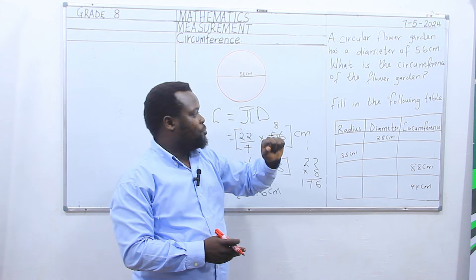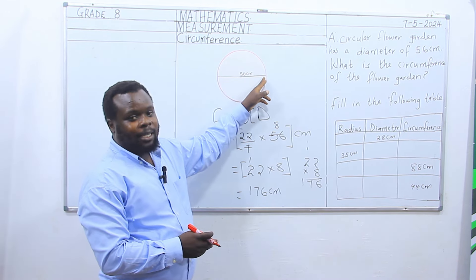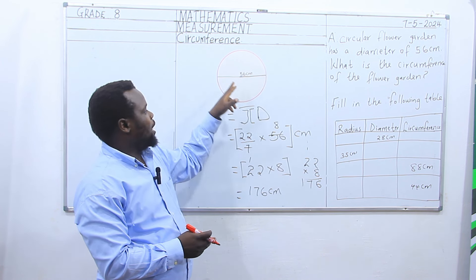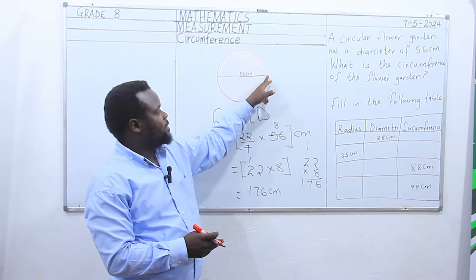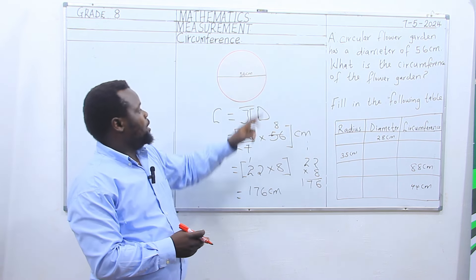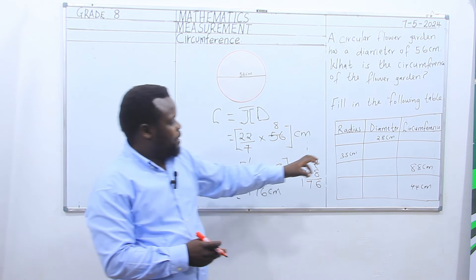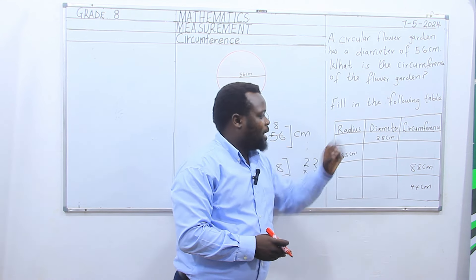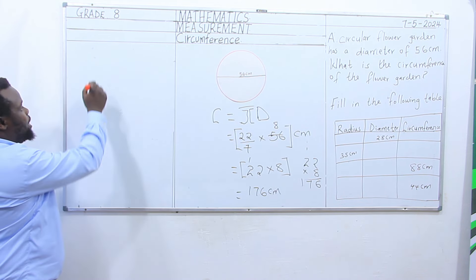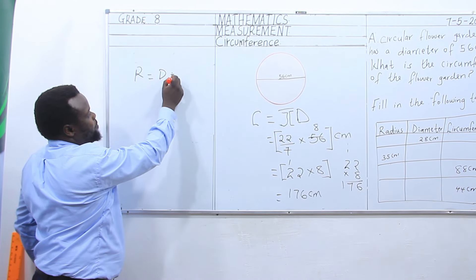In our previous lesson we defined that a diameter is a line that connects two points on a circumference through the center. Whereas the radius we also defined as half the diameter. If radius is half the diameter and we are given the diameter, we will use the formula: radius is equal to diameter divided by 2.